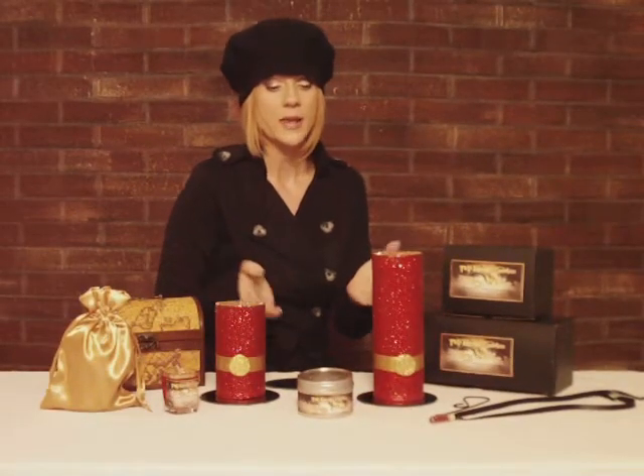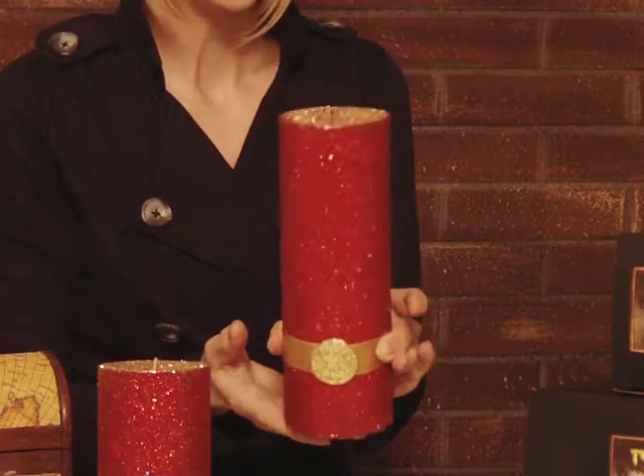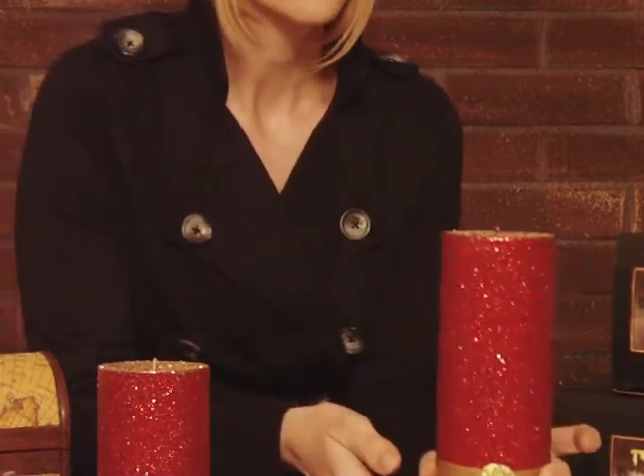Also in the set, we have our pillar candles. As you can see, these ruby red candles are completely covered in glitter. When you look at the top, it is gold glitter. When it burns, it looks like a treasure trove.